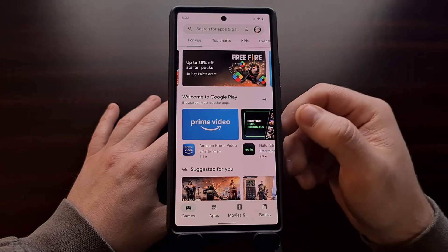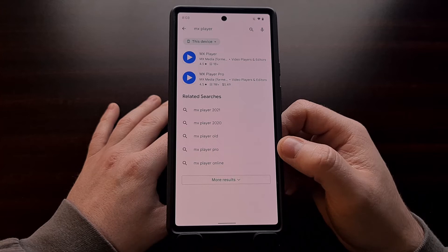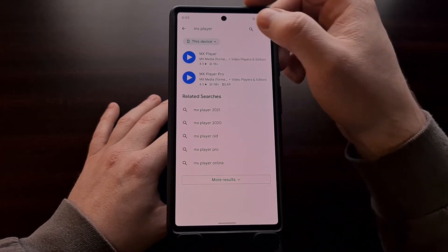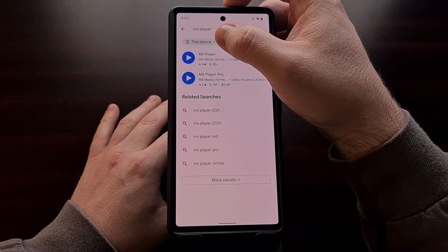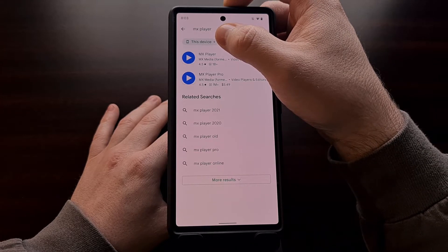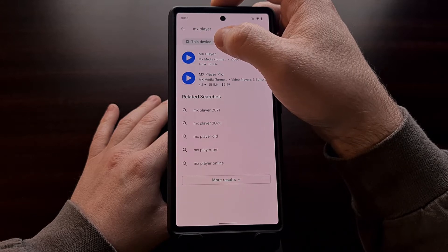When you open up the Play Store app and go to the search box and search for an application, most people are now seeing a new drop-down chip which by default is set to "this device."